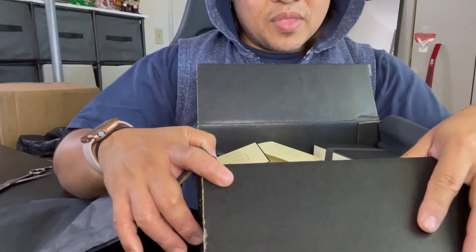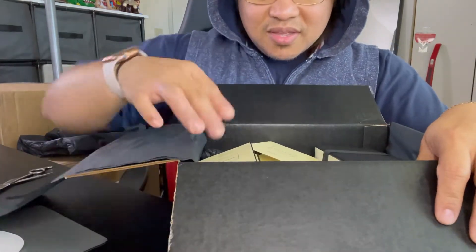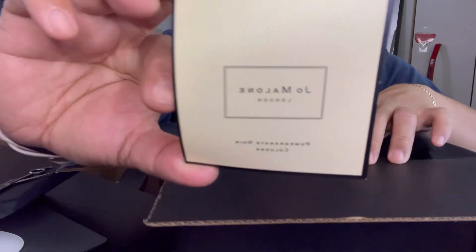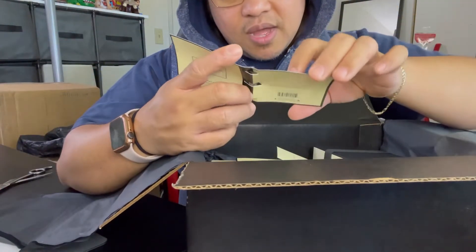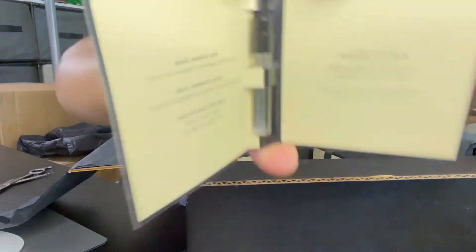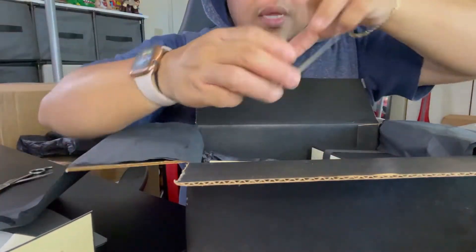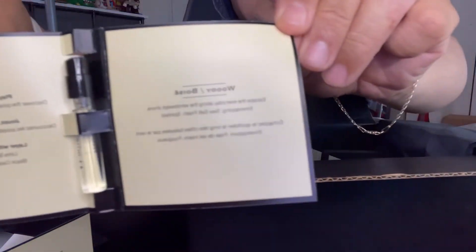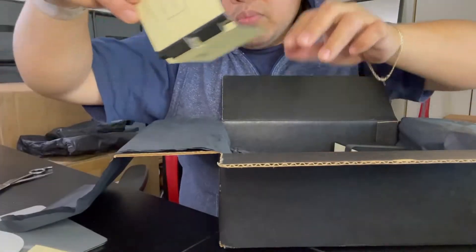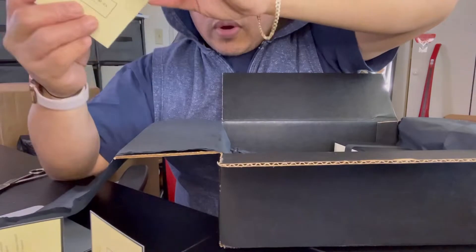One more reason I always buy from this company is because they always have freebies — you can pick what freebie you want. So I got three freebies from Jo Malone: one that says 'You're Pretty,' a Wild Bluebell, and a Woody. The Wild Bluebell smells so good, guys.